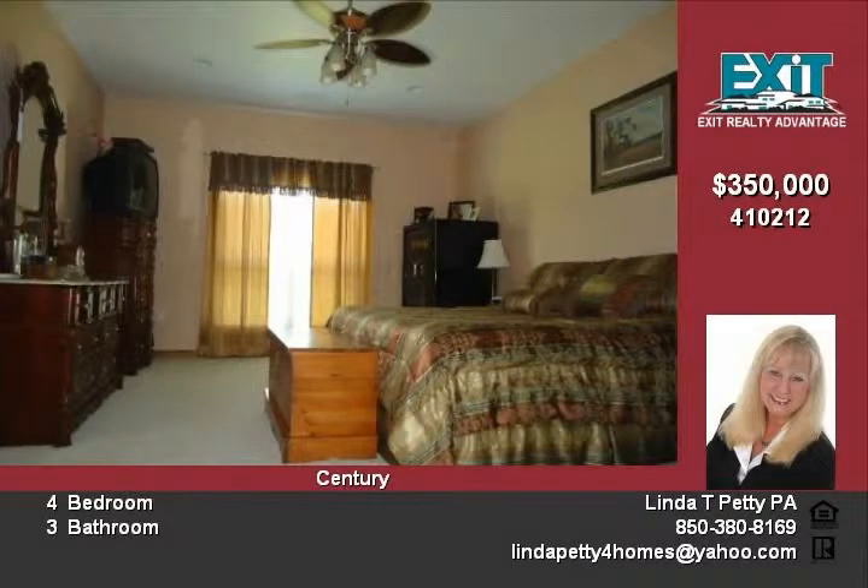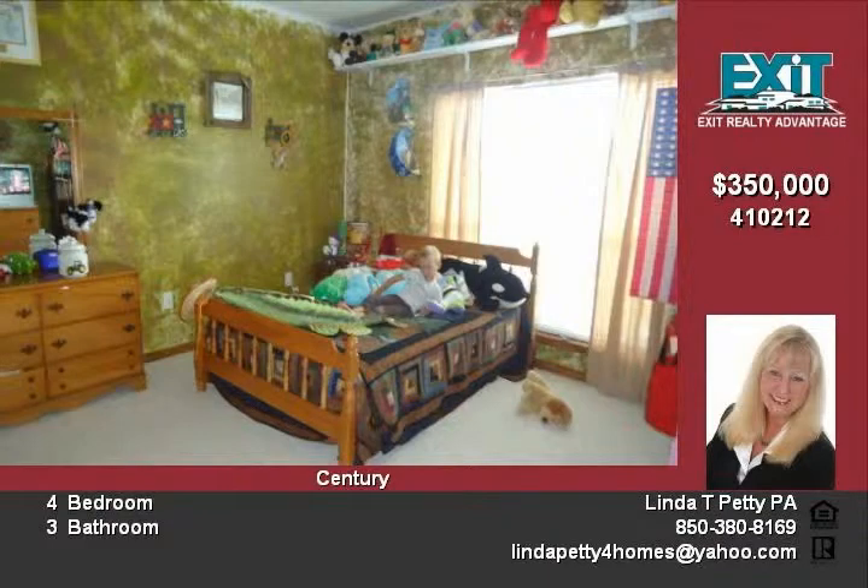Kitchen open to great room with built-in TV cabinet above the fireplace. Florida room off great room for added living and entertaining.